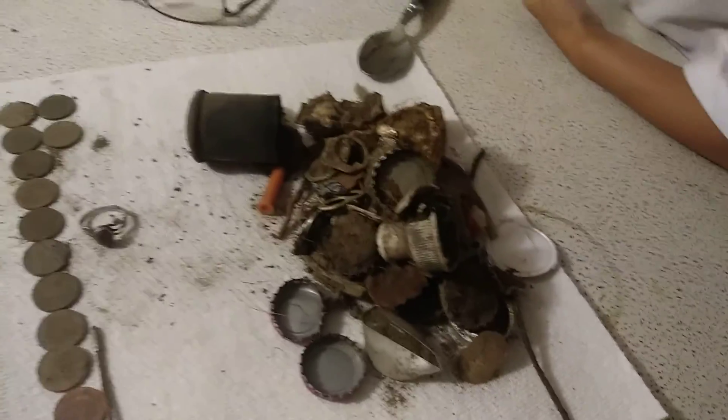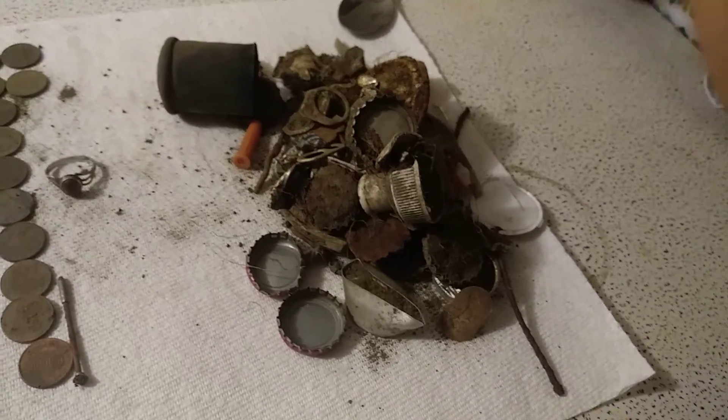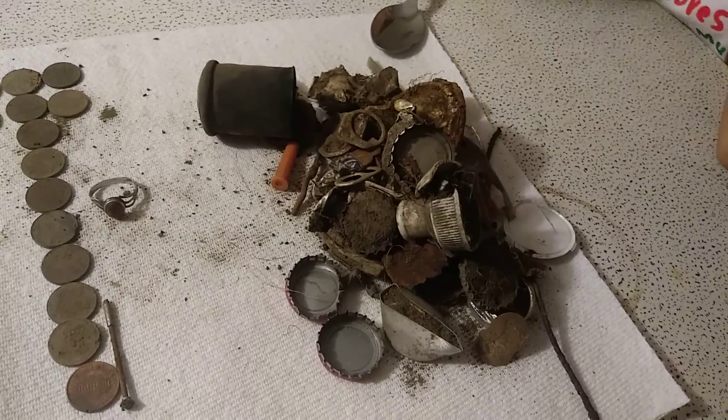We were out there for about a good solid — almost five hours. And as you can see, a lot of great finds. This is the amount of trash we pulled in almost five hours. As you can see, it's quite a lot.